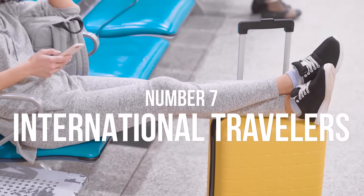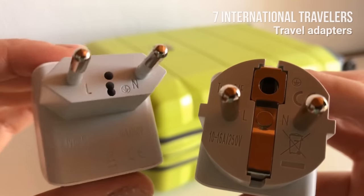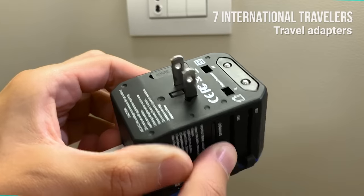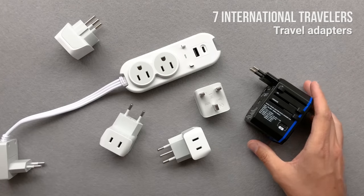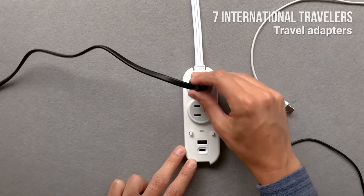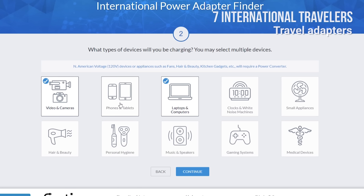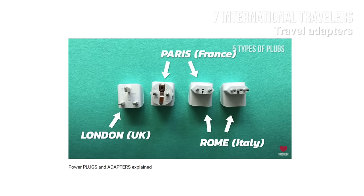Number 7: For international travelers — travel adapters. If you're coming from outside Europe or from the UK, you will probably need a special European travel adapter to charge your phone and other devices. We recommend purchasing a travel adapter before traveling to Paris. It is worth buying a universal travel adapter so that you can use it in other countries too. This video is sponsored by Septix, the number one choice for international travelers when it comes to travel adapters. We've also made a video about travel adapters and outlet styles around the world — the link is in the description.